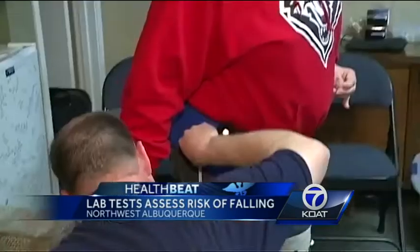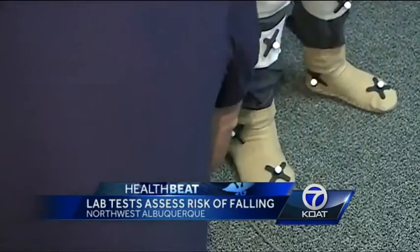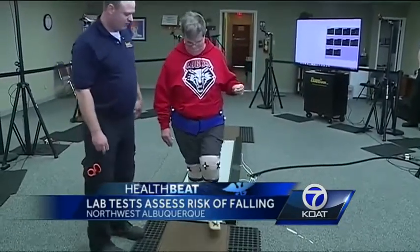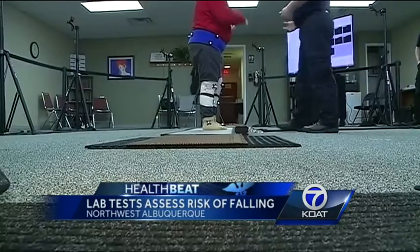Until more of those products are made, this lab can give families a guide on what to do now to help. By being able to identify fall risk early on, there are therapies, recommendations, conversations they can have with their physicians, and exercises — these kinds of things that can be incorporated into their lifestyle to reduce their risk of falling.